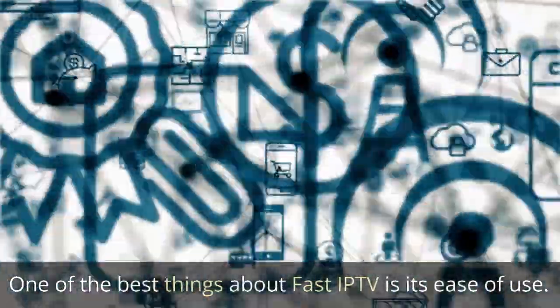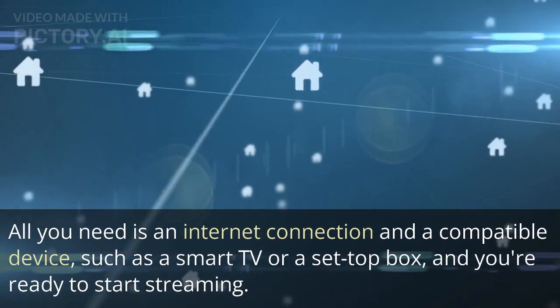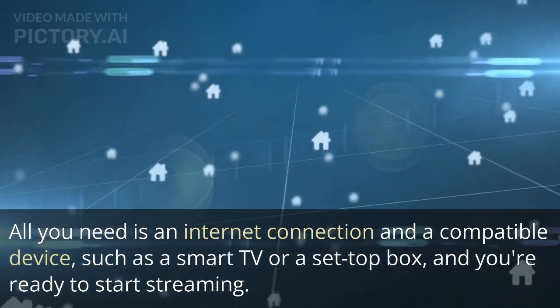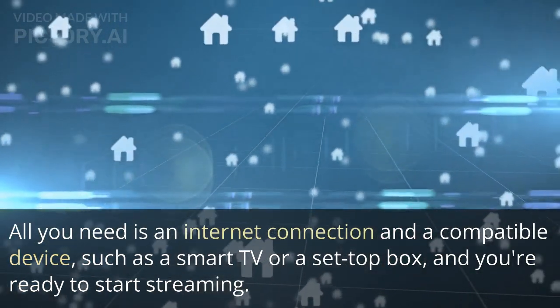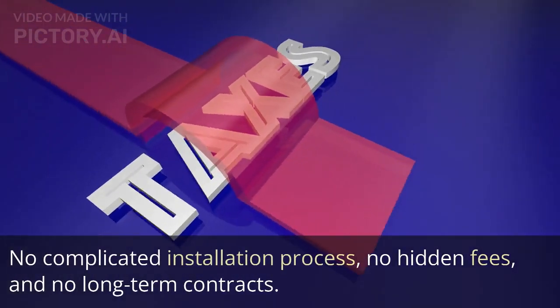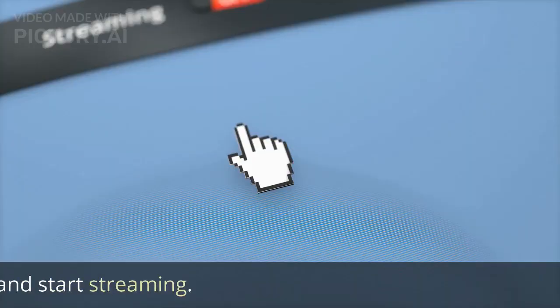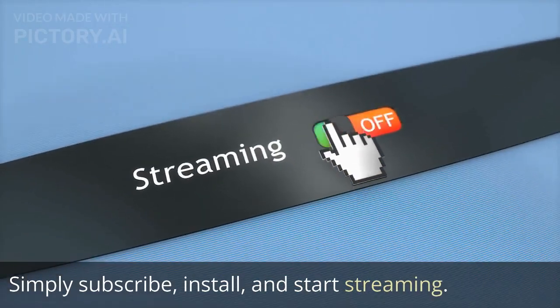One of the best things about Fast IP TV is its ease of use. All you need is an internet connection and a compatible device, such as a smart TV or a set-top box, and you're ready to start streaming. No complicated installation process, no hidden fees, and no long-term contracts. Simply subscribe, install, and start streaming.